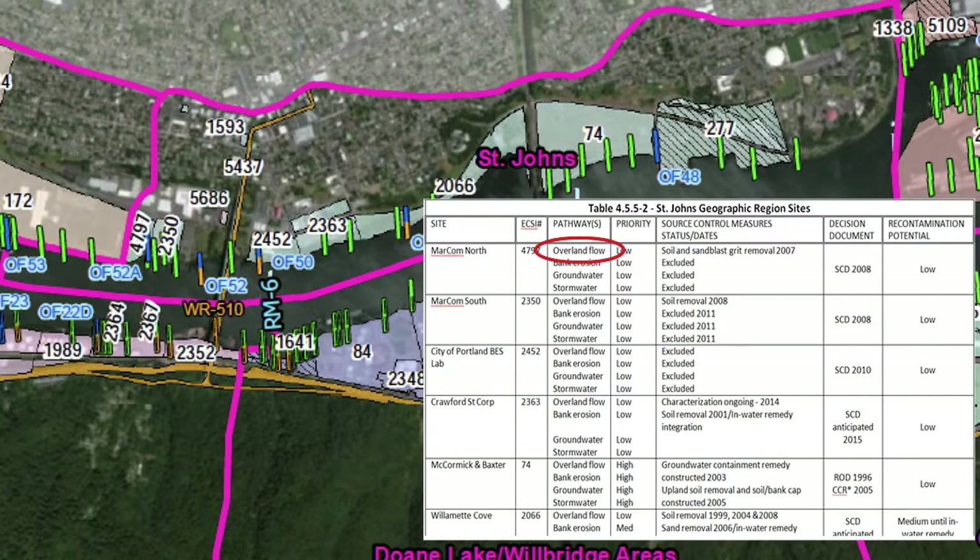The tables also show the contaminant transport pathways evaluated, the priority DEQ initially assigned to each pathway in order to plan our work to ensure our best efforts were aimed at the worst sites first, source control measures applied where needed and when, and when and how source control decisions are documented, along with DEQ's determination of the site-specific potential for recontamination.